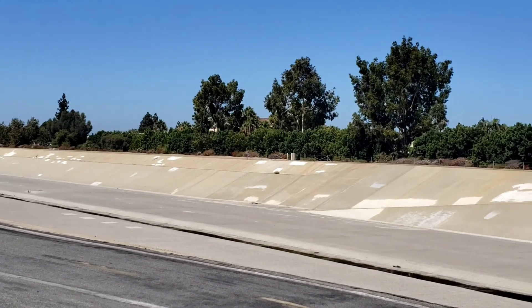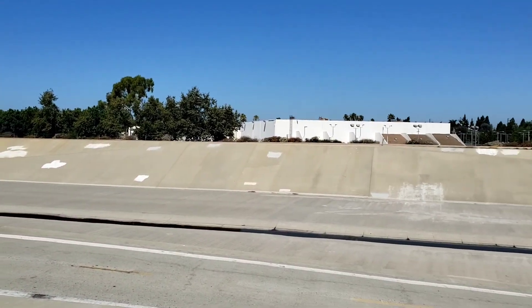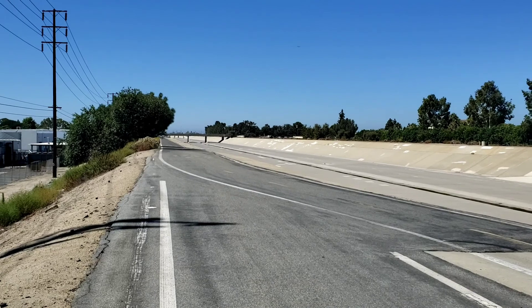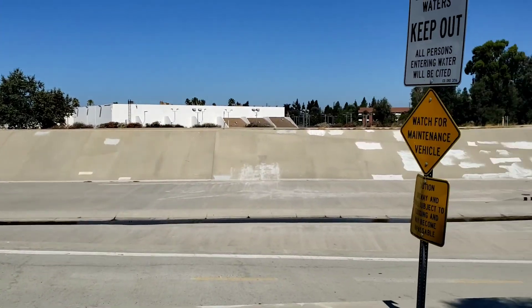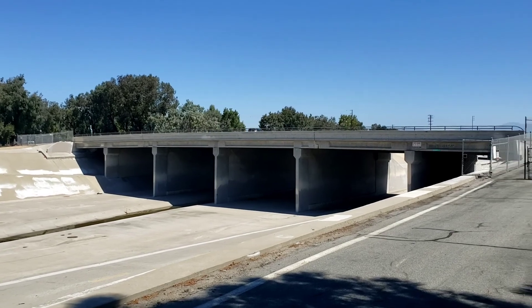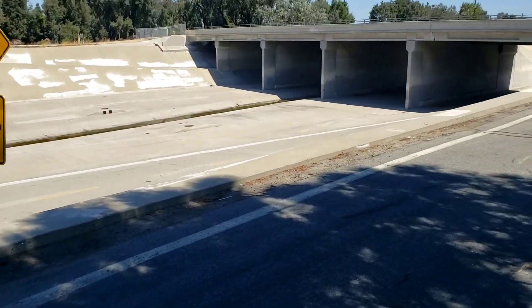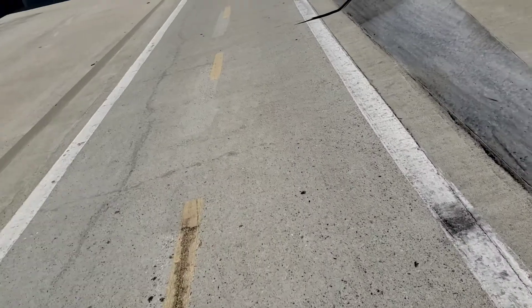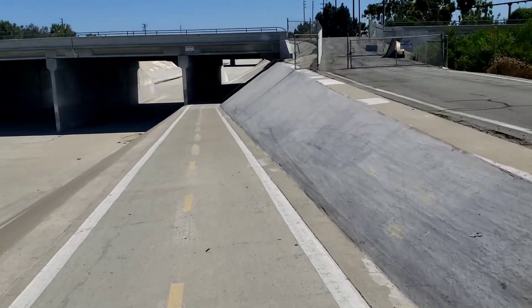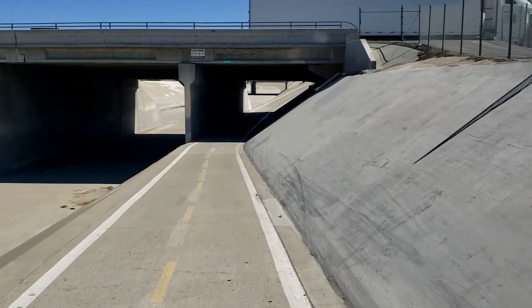Just discovered the path I've been going along over on that side is dirt, whereas this side it's paved. I've been sweating through dirt for nothing! Just crossed over and we're resuming down the paved path. Much better pace on the pavement for sure.